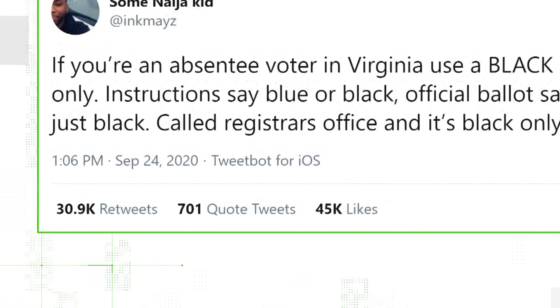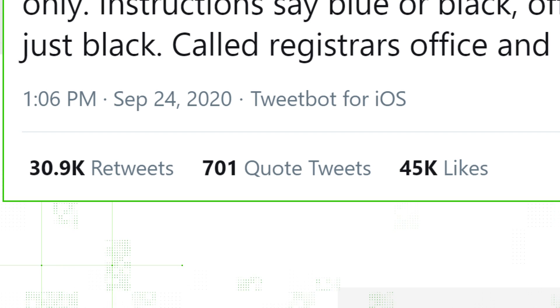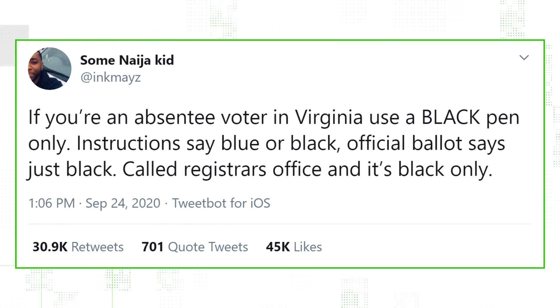Just look at this tweet, with more than 45,000 likes and more than 30,000 retweets: "If you're an absentee voter in Virginia, use a black pen only. Instructions say blue or black, official ballot says just black. Called Registrar's Office and it's black only."